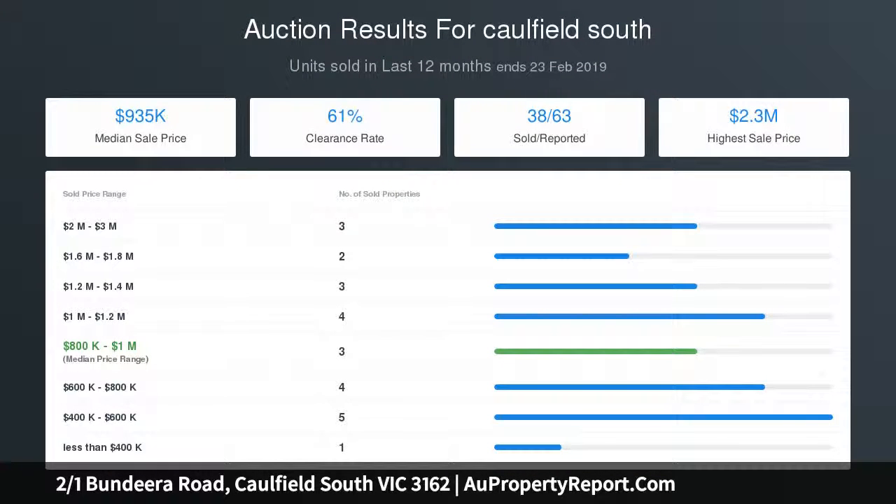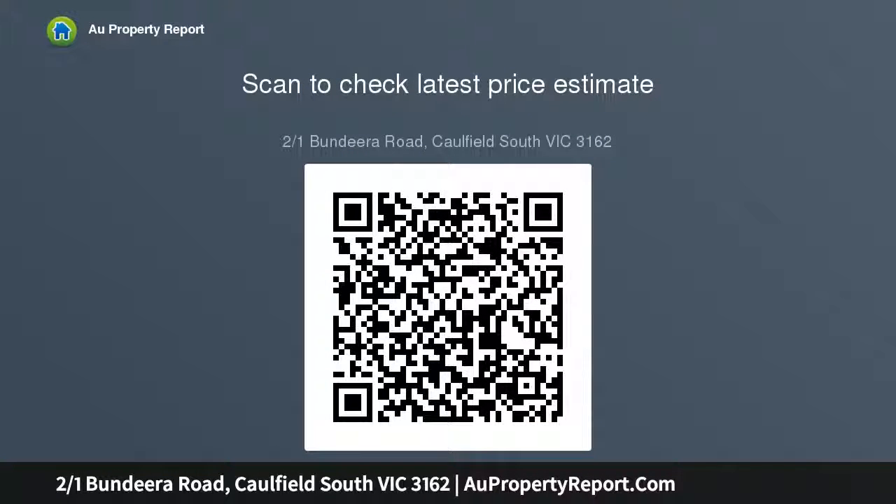Also featuring ducted heating, evaporative cooling, double automatic garage access by private driveway, alarm, and separate laundry. All conveniently located in the Caulfield South Primary School zone with beautiful parkland surrounds, close to cafes, shopping strips and transport.